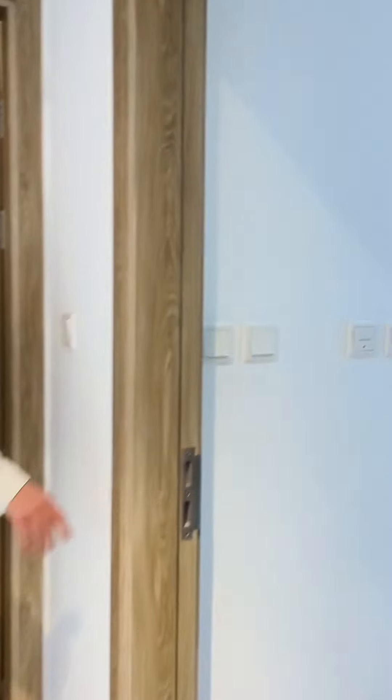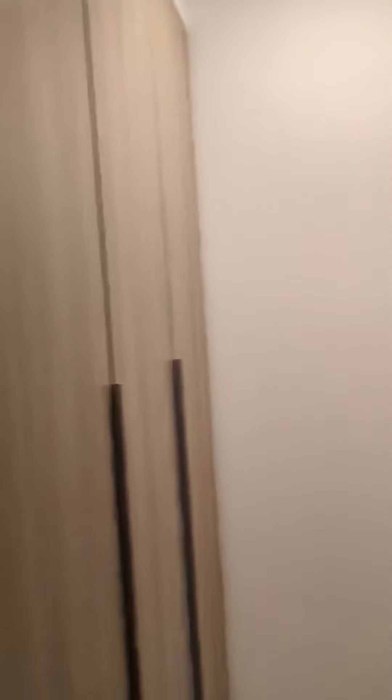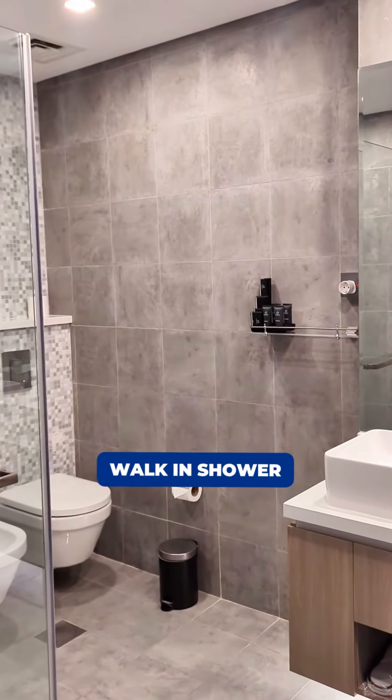The bedroom in here, and this is the master. Building wardrobes number one, building wardrobes number two, huge bathroom, walk-in shower.